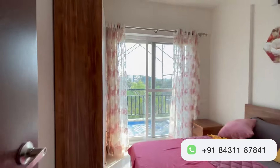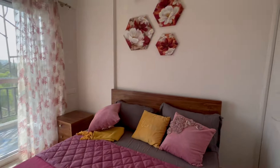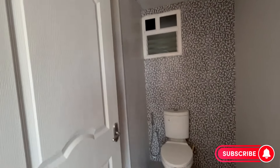Let's take a look at the bedrooms. The master bedroom is spacious and comfortable with a large window that lets in plenty of natural light. The attached bathroom is fully equipped with modern fixtures and a walk-in shower.